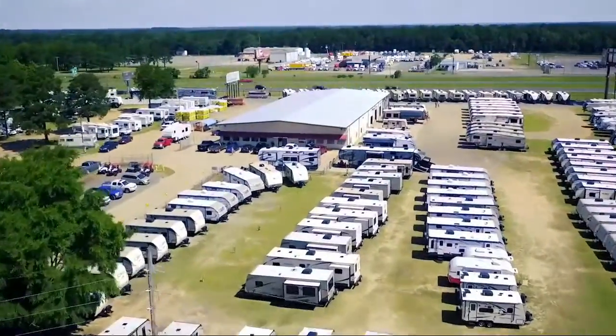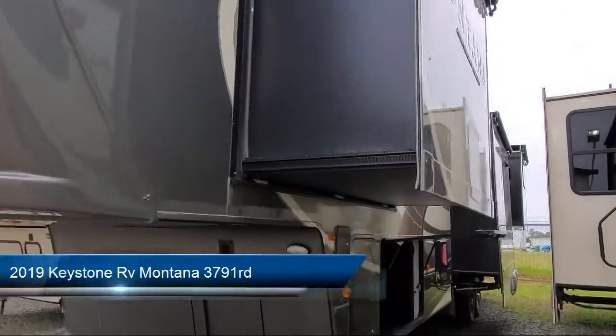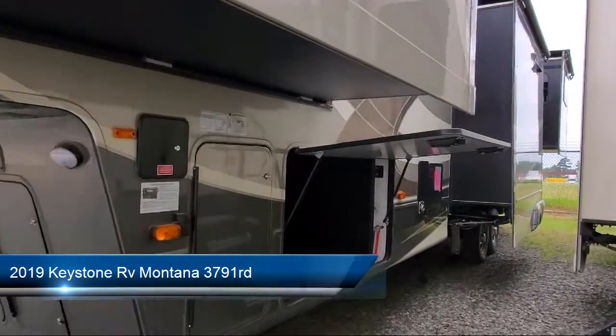Welcome to Camper's RV Center, and here's a look at another one of our great vehicles from our inventory, with many standard and optional features, and much more.